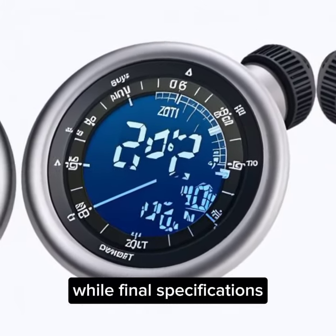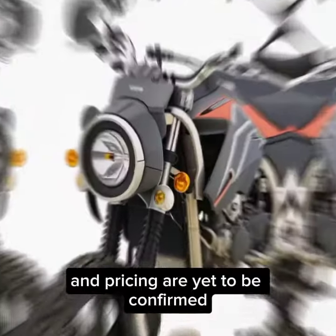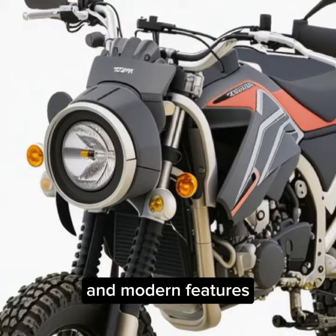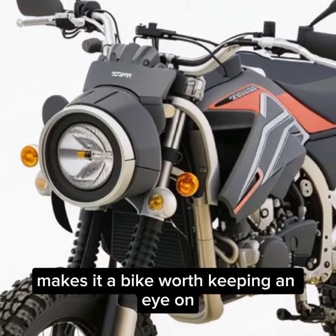While final specifications and pricing are yet to be confirmed, the combination of a powerful engine, robust chassis, and modern features makes it a bike worth keeping an eye on.